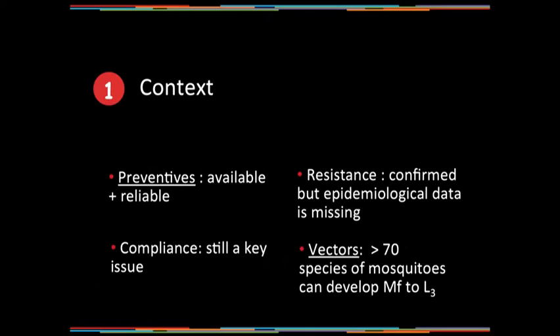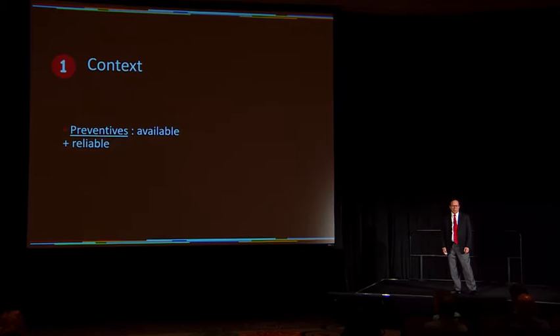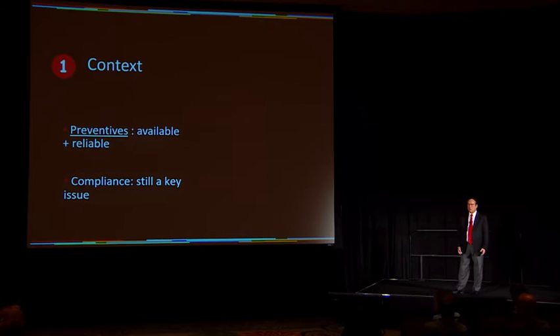I think we would all agree that we have had excellent macrocyclic lactone preventives for the past several decades. They're extremely effective, easy to use, safe, and relatively inexpensive. But we still have a problem with the lack of compliance. It's still a key issue, and we need to continue to address it.